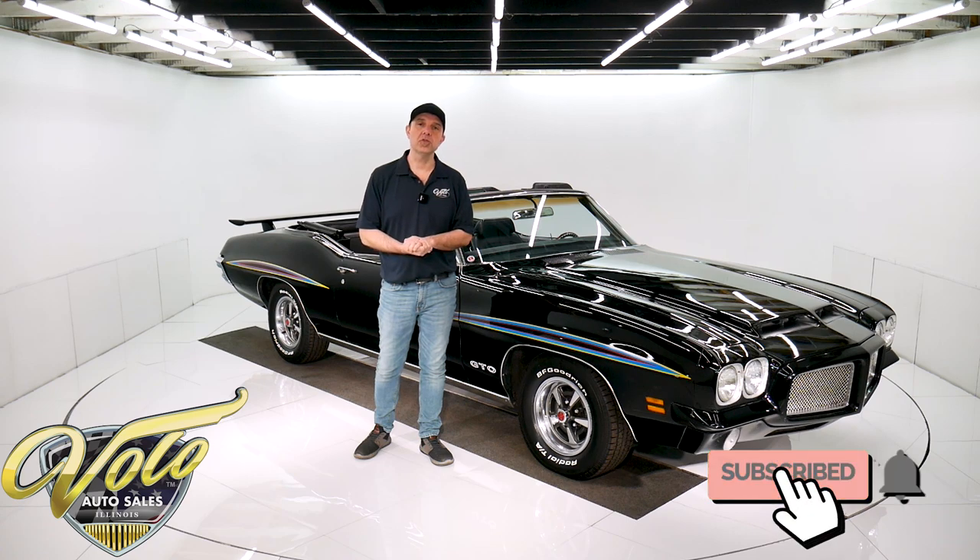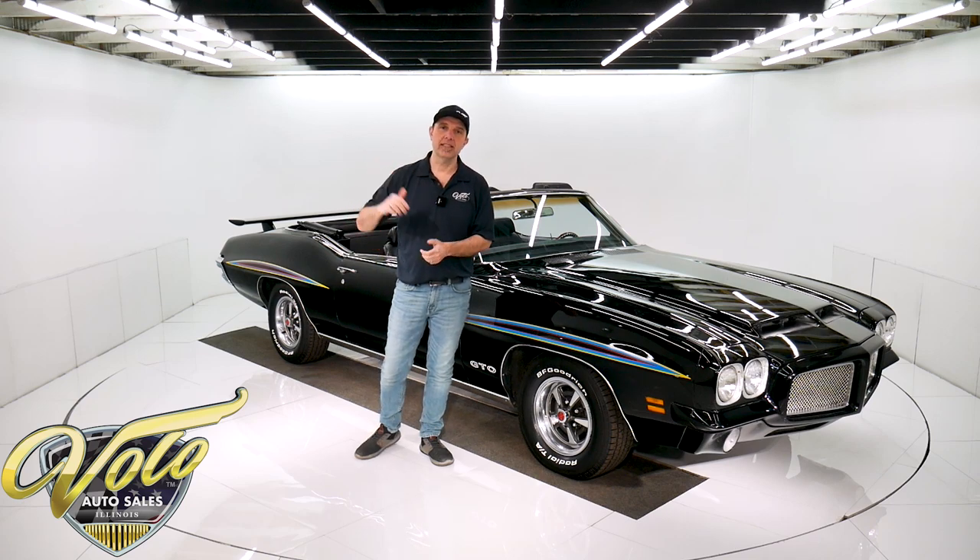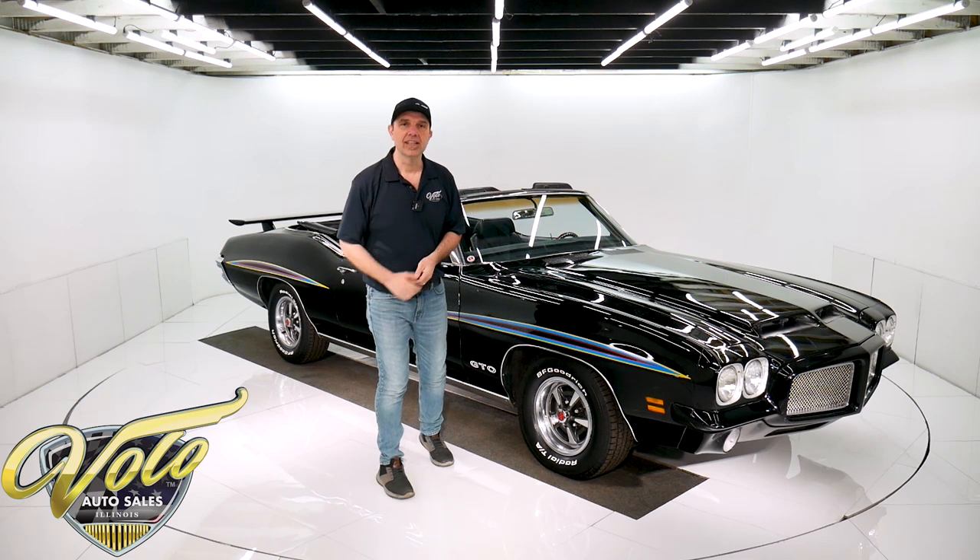Subscribe to our YouTube channel and click on the little bell icon that notifies you as these videos are made. Right now, top is down in this GTO convertible. Let's go for a spin.